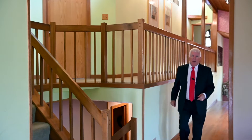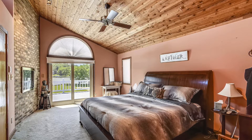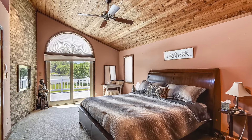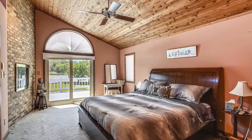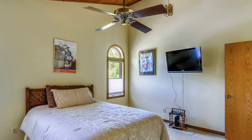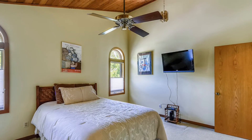Let's head upstairs now. There are three bedrooms and two full baths. The master bedroom has excellent views out across the water, high ceilings, and its own wood-burning fireplace. The master bath features a deep soaking tub, oak cabinets, and a granite vanity. Also on this floor are two other bedrooms with big closets and large windows.